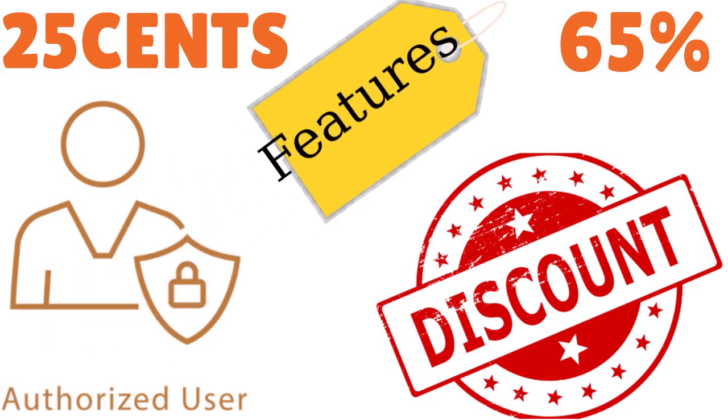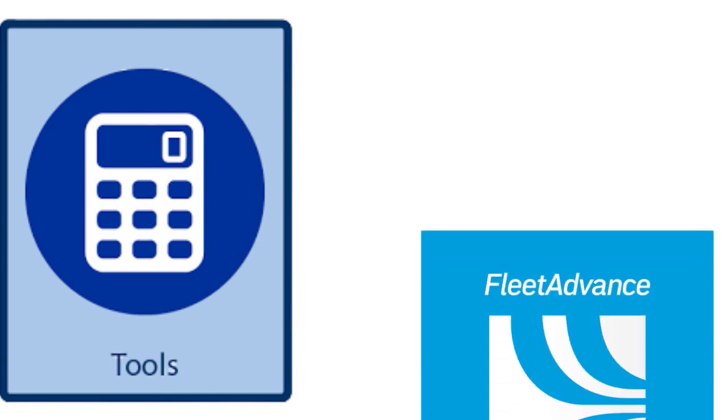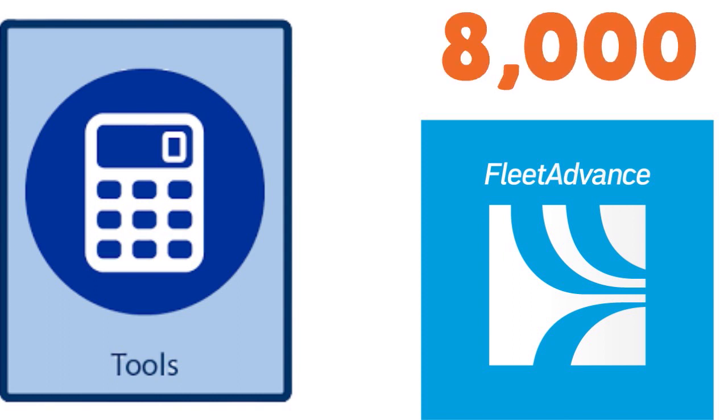Special features include an enterprise credit line available for your cargo van or box truck business, analytical tools for both drivers and fleets, and mobile control via the Fleet Advanced app. The Comdata Card is accepted at more than 8,000 locations.